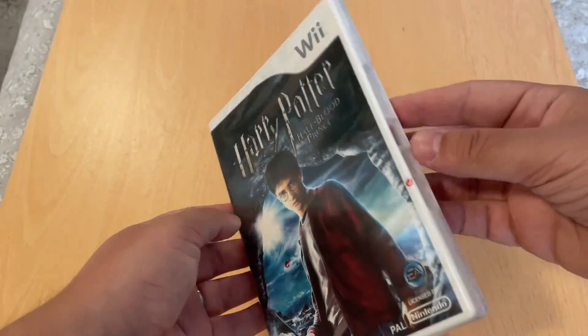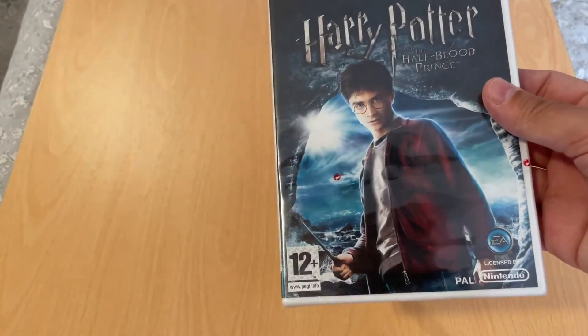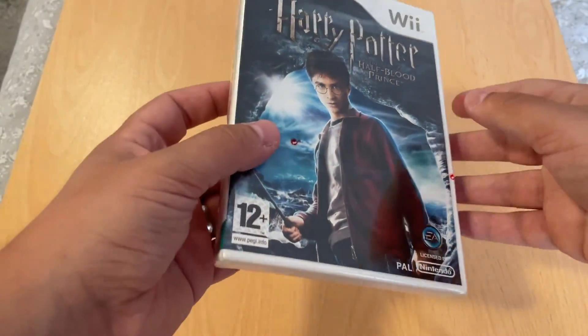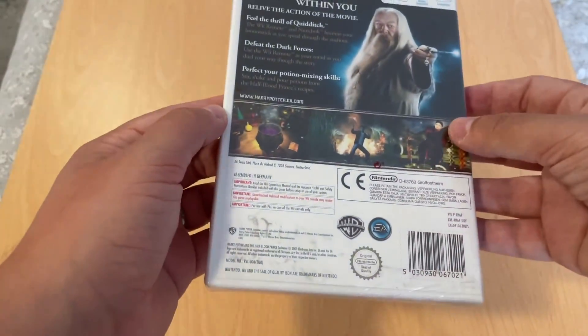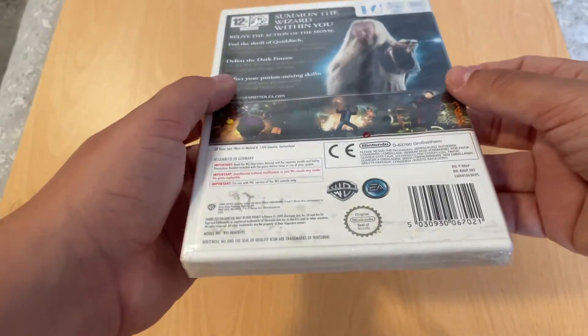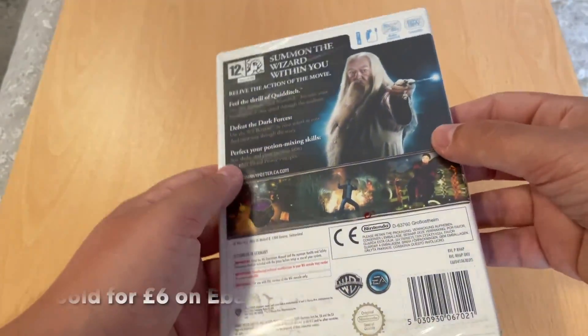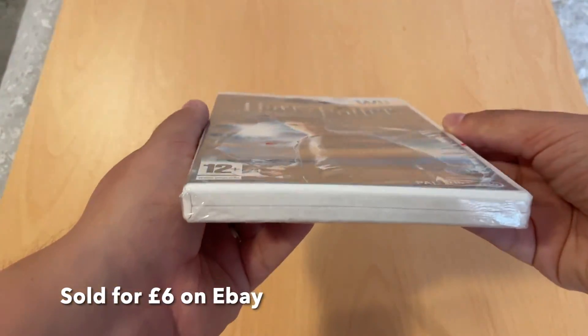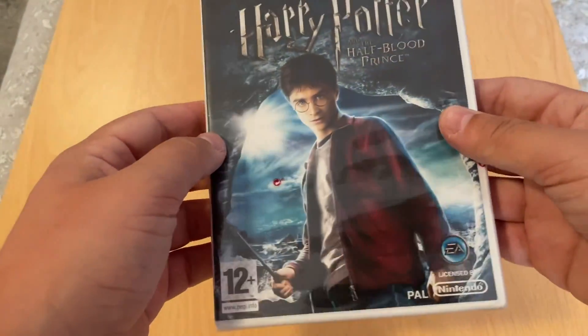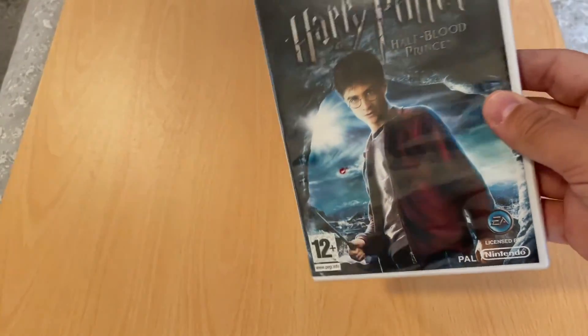Another sealed Wii game — I had one last week as well. This one is Harry Potter and the Half-Blood Prince. The seal is pretty good on it, though I think there's a little bit of damage somewhere — maybe that bottom corner. I think I paid 50p for that. I always pick up sealed games like that, just because maybe if I keep them for a long time... or I might sell them.